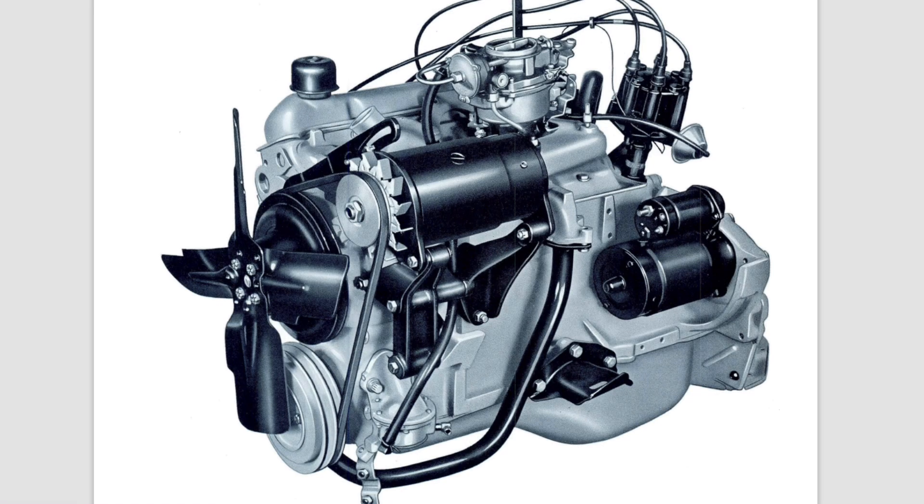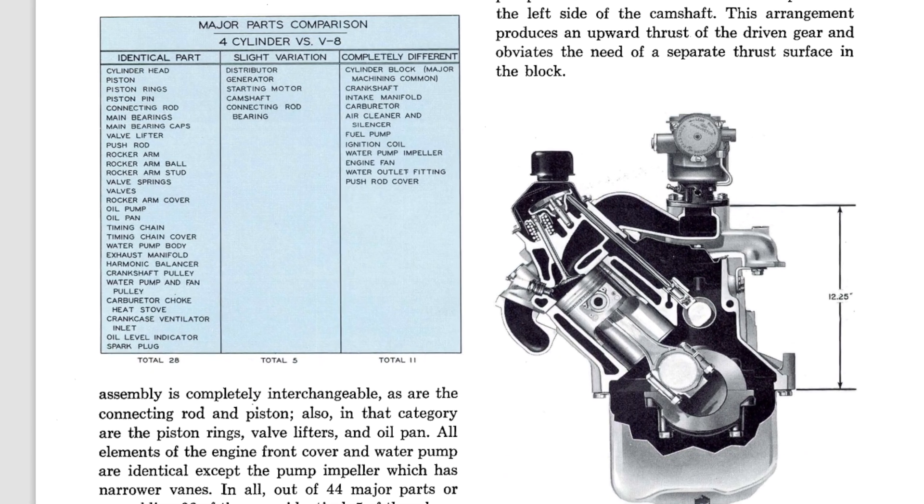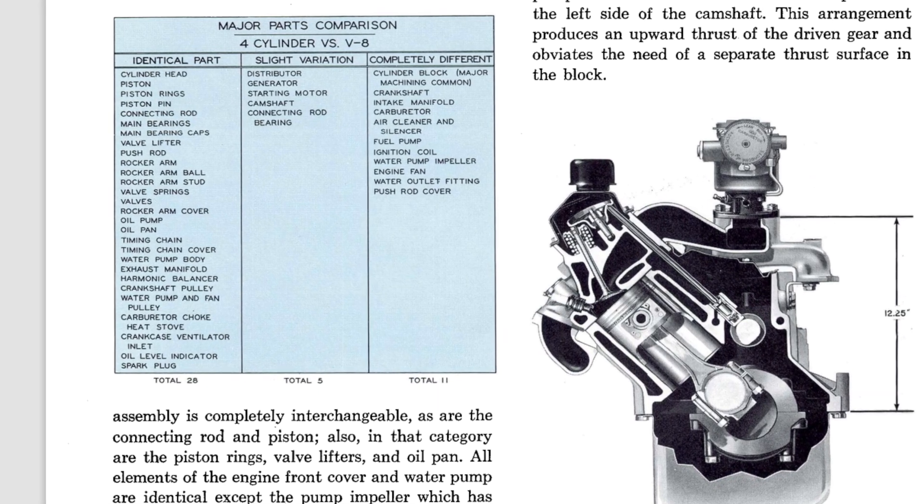It may sound crazy, but this initial development idea largely made it through to production, though with numerous engineering modifications to make it work satisfactorily. The end result of all this engineering effort was a literal half 389 cubic inch V8 — the right bank of the 389 — with its cylinders canted 45 degrees similar to their arrangement on the larger V8. The vacant space, where the other half of the V8 would be, was able to house various accessories and even the engine starter. Moreover, many engine parts, including cylinder heads, pistons, connecting rods, main bearings, and valve train components, among other things, were fully interchangeable with the Pontiac 389.